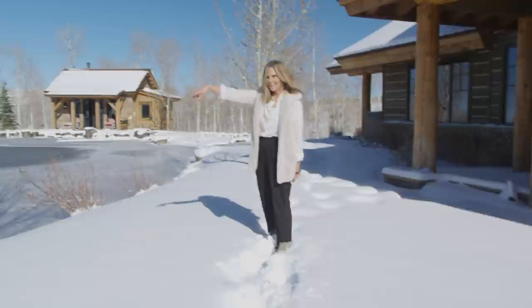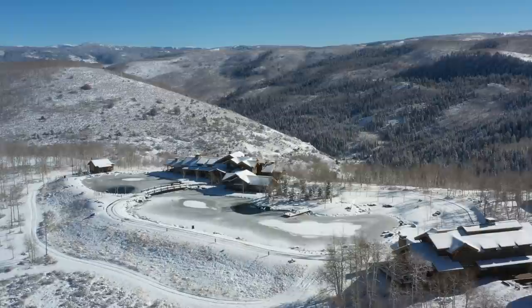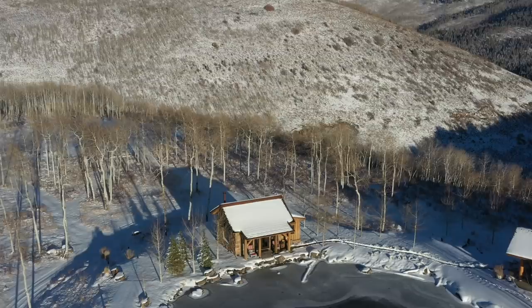I forgot to mention this is the pond they put in, and you've got to notice the bridge. It's so cool. It makes you feel like this property has been here forever.